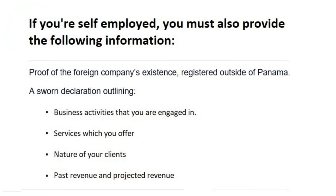You'll also need to submit an affidavit if you're self-employed explaining the nature of your business, the nature of your clients, and your past revenue as well as future projected revenues. These are all things Panama wants to see in order to grant you this visa. The overall process takes about 30 days, and may be longer if they request more documentation.